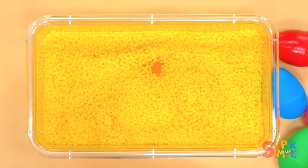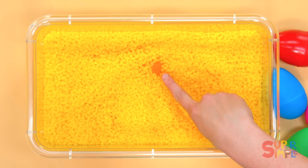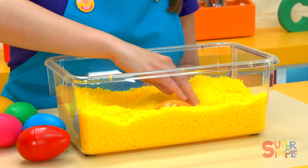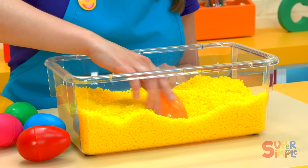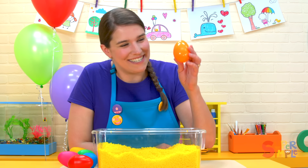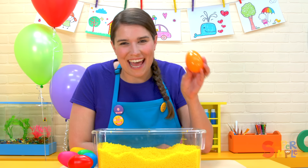I spy another color. What color is that? Let's find out. It's the color orange. We found an orange egg.